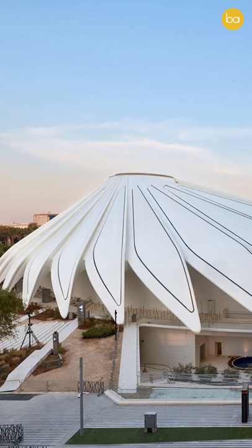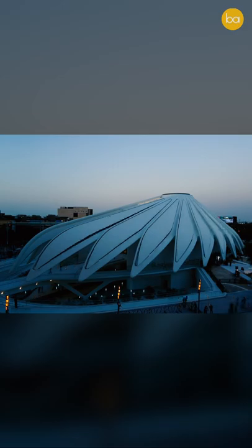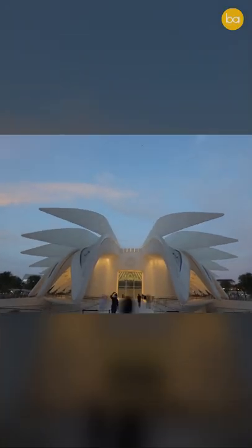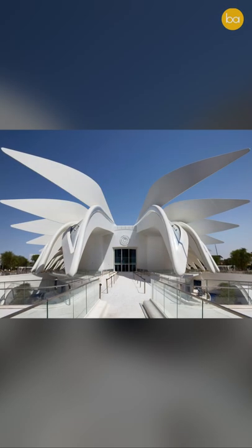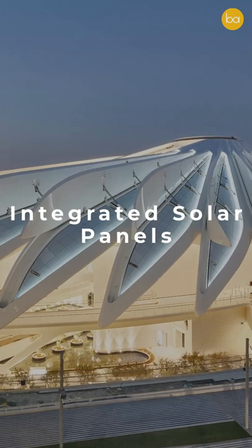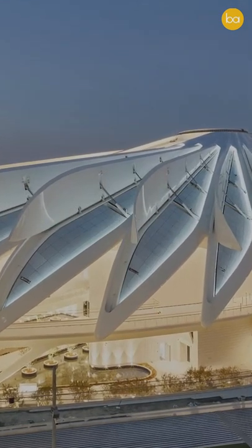My favourite thing about this building is that it opens up. This building is inspired by a falcon, so these flaps on the buildings are supposed to be the wings, and every so often they open up. These flaps also have solar panels that can help generate electricity for this building.